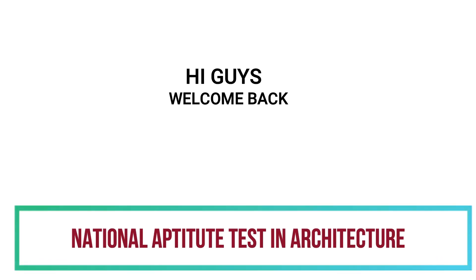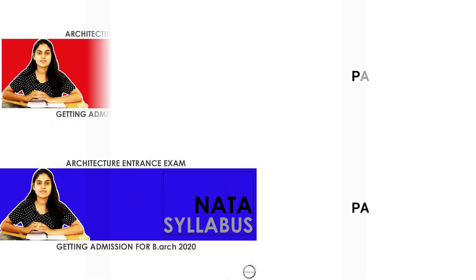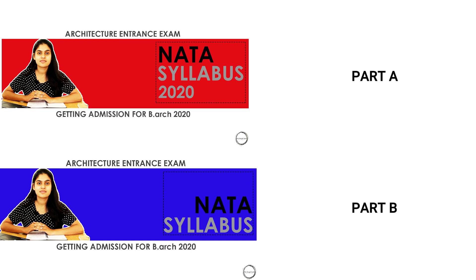Hi guys, welcome back. I hope you all are safe and staying indoors and making the most of this extra time. Sorry that I would not upload videos regularly, but for today we would look into Part B, that is the MCQ questions. This video will include the general aptitude questions. Let's cover up to 30 questions, and in the next video we will look into the logical reasoning questions. If you are not aware of Part A and Part B for NATA, you can look into the previous videos. So let's start.